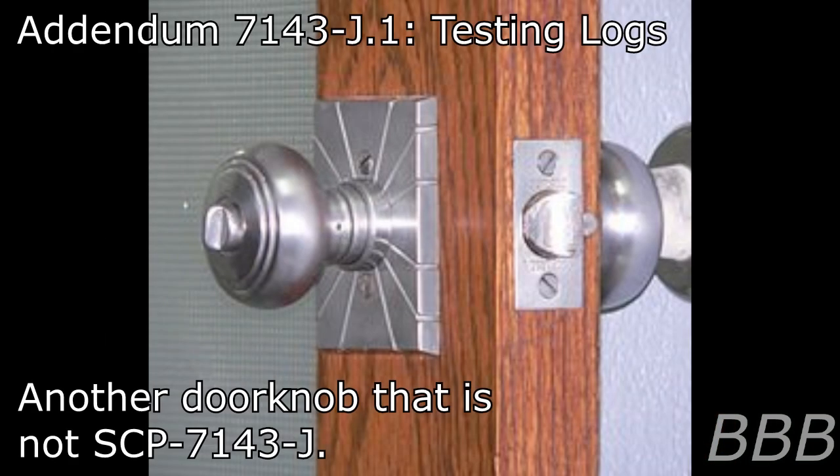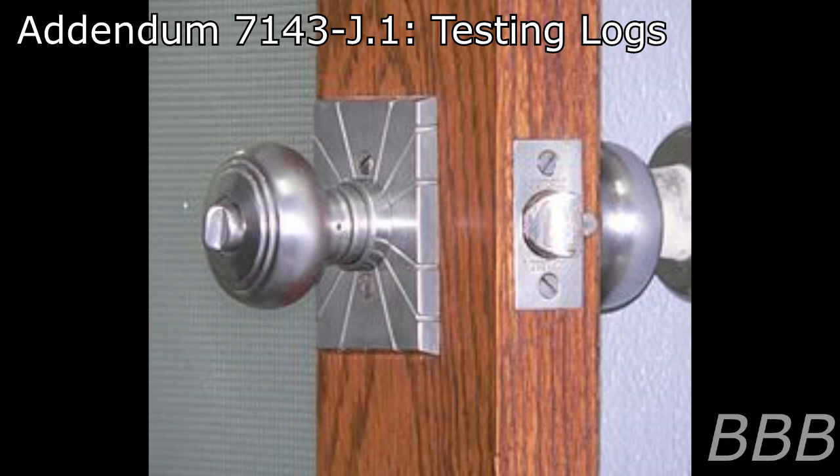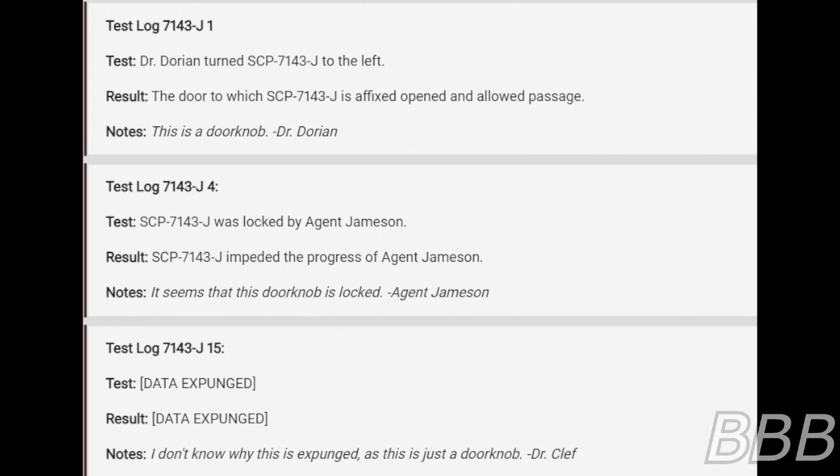Addendum 7143-J-1: Testing Logs. Note: a number of tests were run shortly after the discovery of SCP-7143-J. Though the intended purpose of these tests is unknown, as SCP-7143-J is a doorknob. Test Log 7143-J-1.